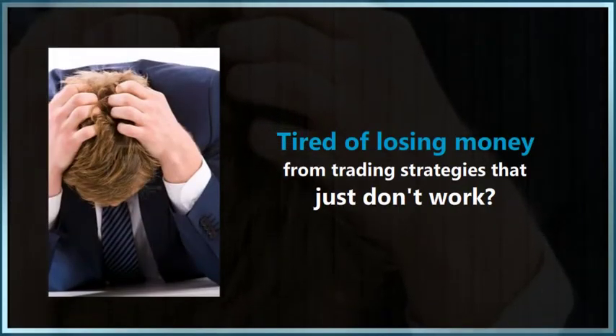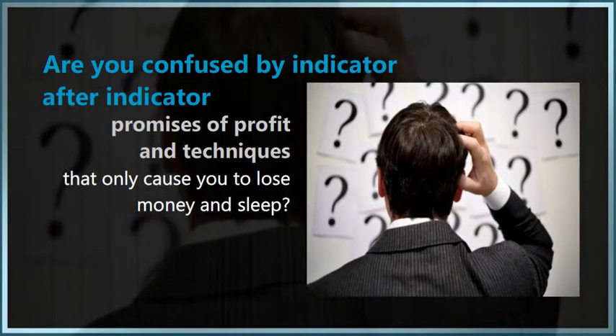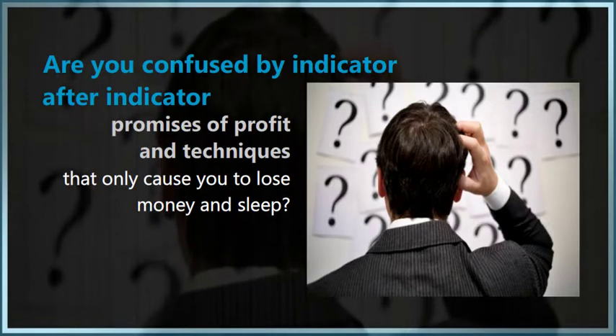Are you tired of losing money from trading strategies that just don't work? Are you confused by indicator after indicator, promises of profit, and techniques that only cause you to lose money and sleep?